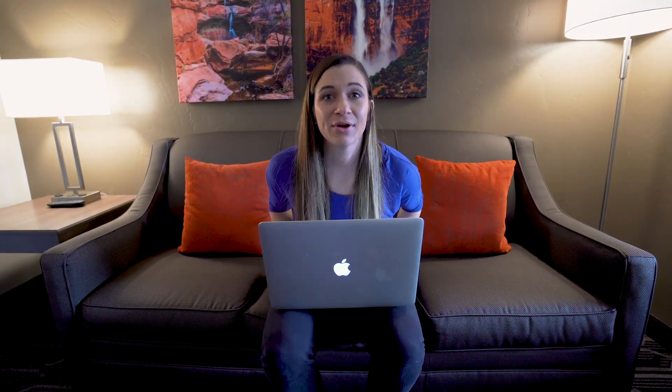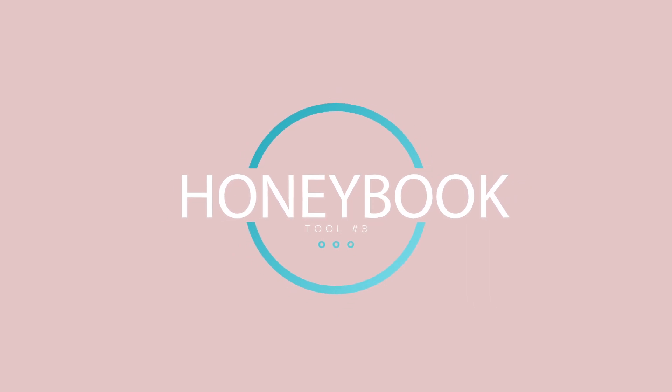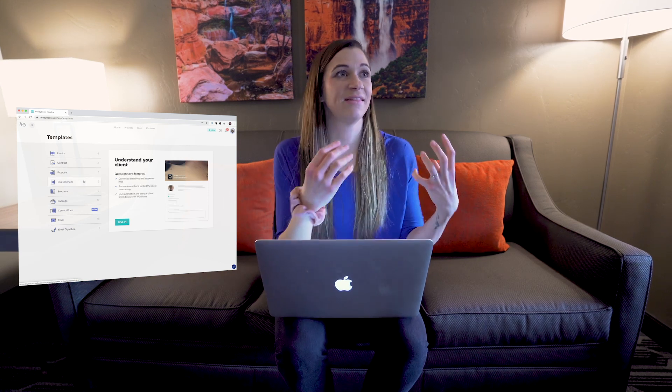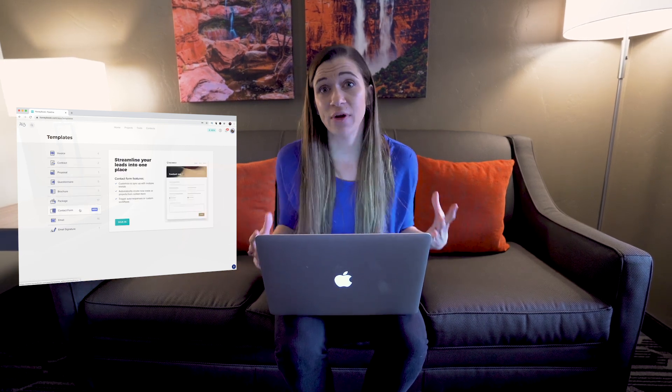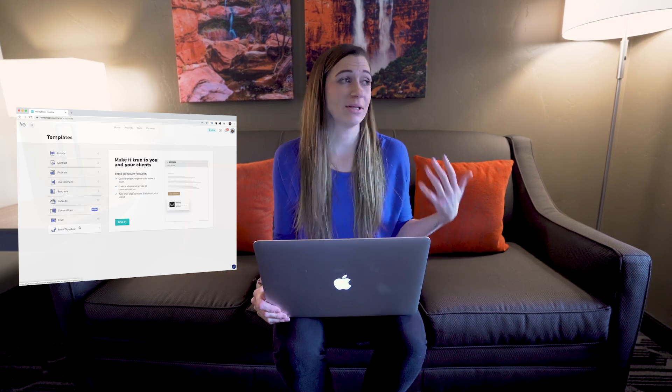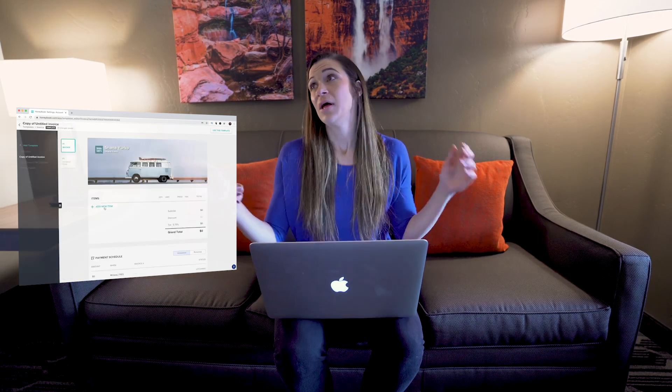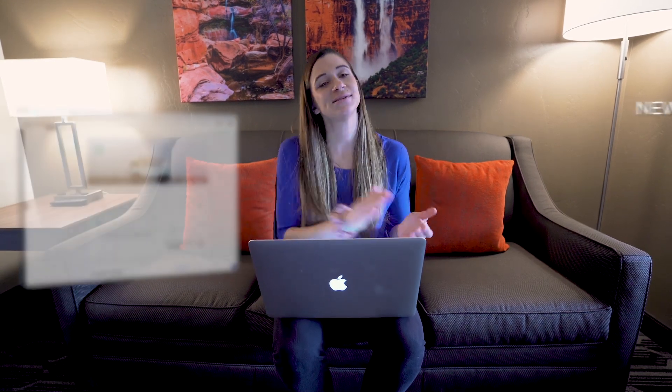The third tool every entrepreneur needs is HoneyBook, or a client management system like it. HoneyBook allows me to manage projects, send invoices, get paid, and keep everything within one online management tool. You can send invoices, questionnaires, and proposals — all the intricate communications you need with clients to make it feel like a professional interaction.